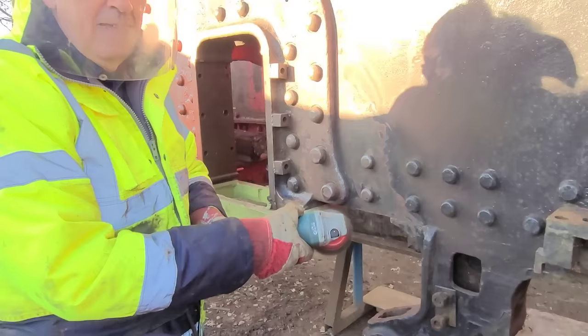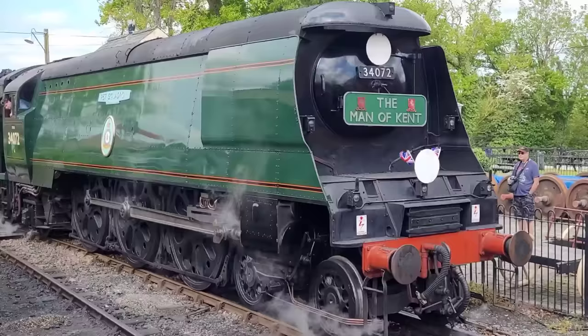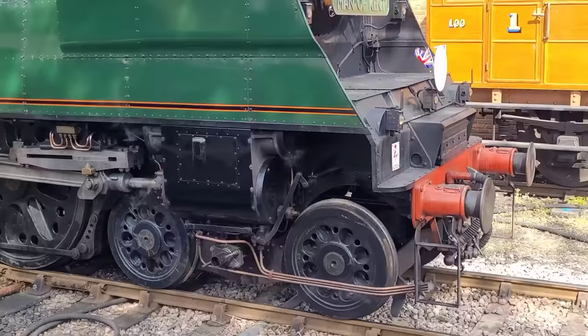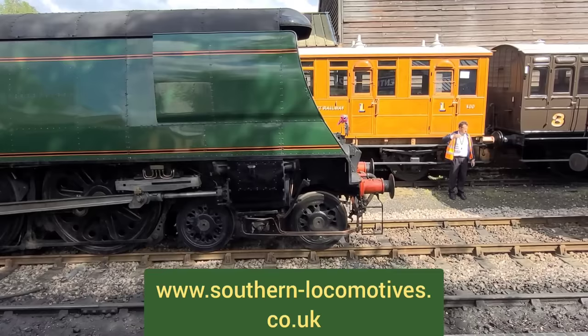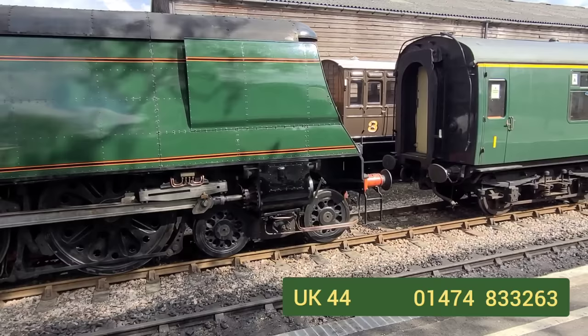You could also join us as a volunteer and enjoy helping fellow railway maniacs keep these working museum pieces alive for future generations to enjoy and learn from. The best way to help us though is to really join us — become a shareholder in Southern Locomotives Limited. You can buy a share or three or even four and become a part owner of not just one locomotive but nine. If this interests you, visit our website at southern-locomotives.co.uk and click on 'Support Us', or phone our chairman Simon Troy on 01474 833 263.